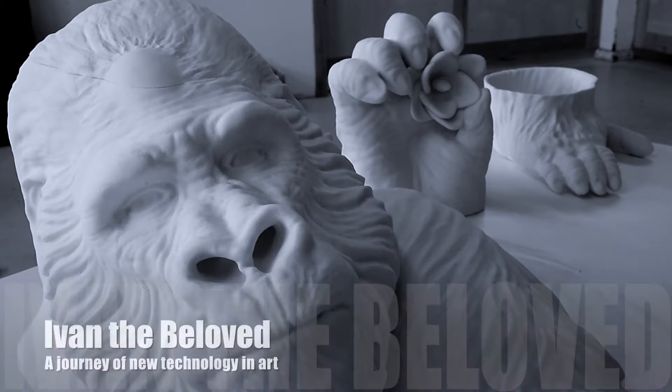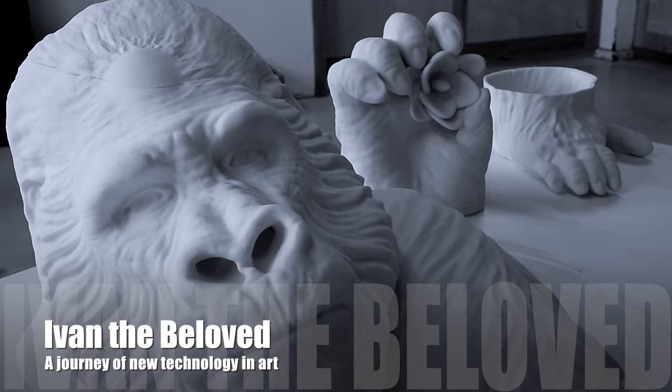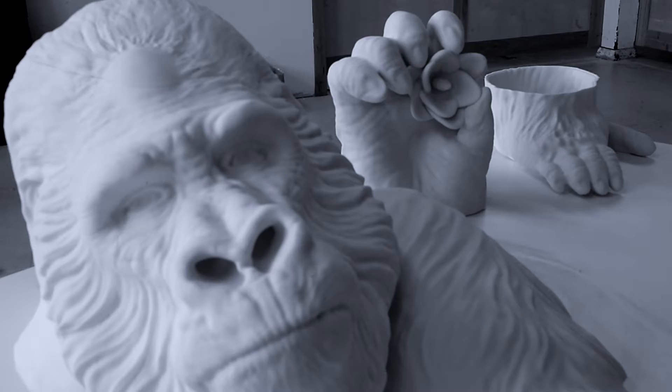All through the ages, the arts have always, whenever there's been a new technology, seized on that technology. Once that technology is available to them, whether it's a new type of oil or a new type of canvas, artists have always seized upon it. The world opens up in a myriad of interesting ways.